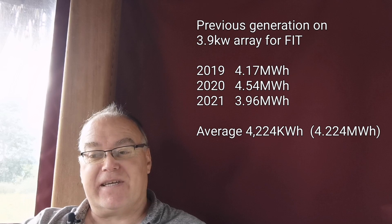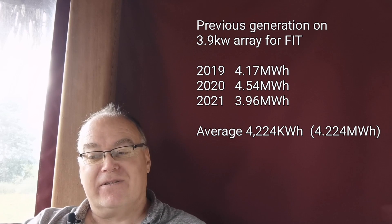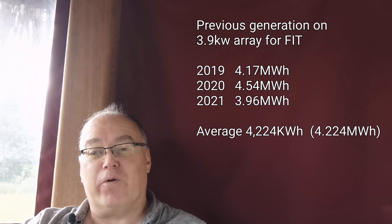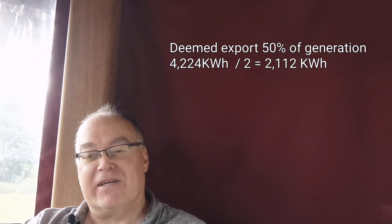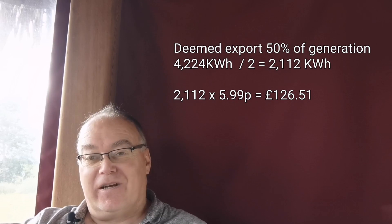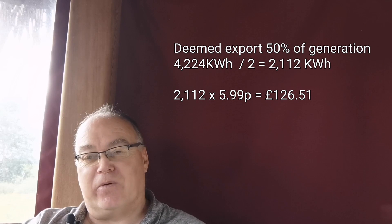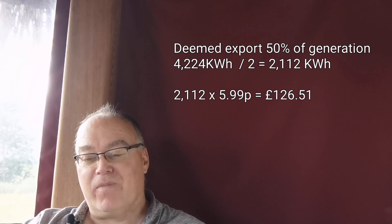So to do that, I have to consider what I'm giving up — the export part of the FIT tariff, which is a deemed export of 50% of what I generate. Looking at generation on that array over the last few years: 2019 was 4.17 megawatt hours, 2020 was 4.54 megawatt hours, and 2021 was 3.962 megawatt hours. That averages out at 4,224 kilowatt hours generated. So half of that — 2,112 kilowatt hours — is what I'm paid for export. 2,112 times 5.99 pence equals £126.51. That's what I'm potentially giving up.